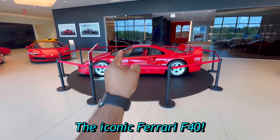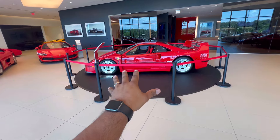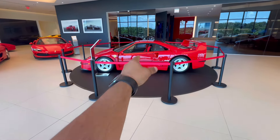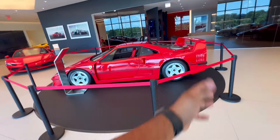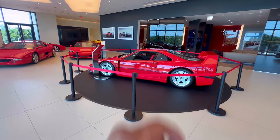The iconic Ferrari F40. I've always been a huge fan of this car — it's so cool, retro, old school, classic. The best of the best. This is how everything started, from these cars into the hypercars we have now. This thing is a beast.